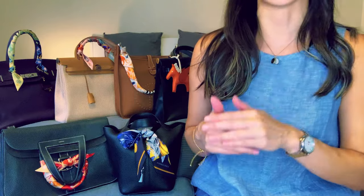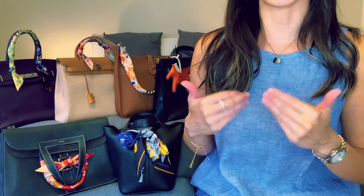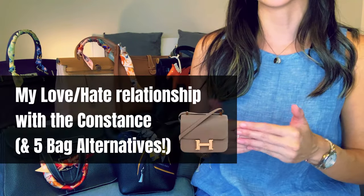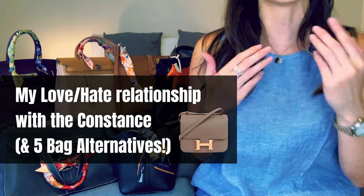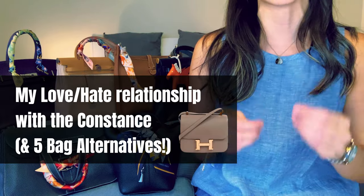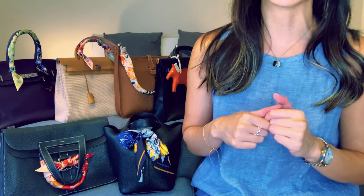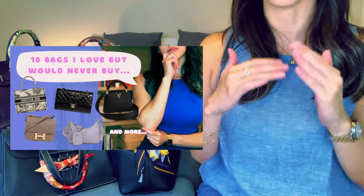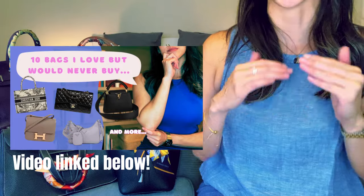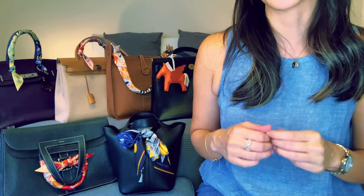Here's the deal: I have a love-hate relationship with the Hermès Constance. It's constantly on and off my wishlist — on again, then off again. I just want to share my thoughts on why, and suggest five bag alternatives to the Constance for anyone like me who just can't make up their mind on whether it's worth adding to their collection.